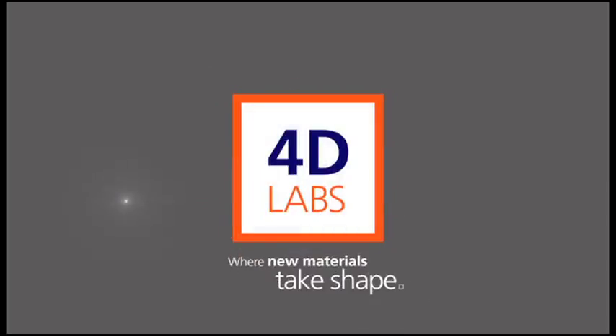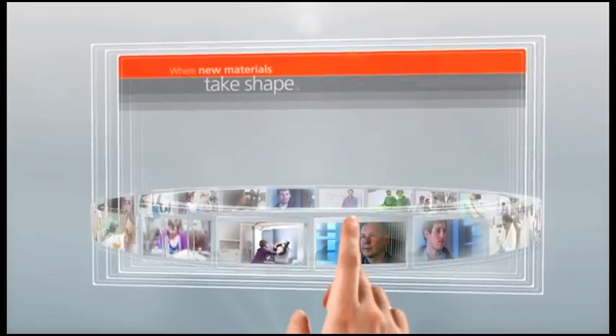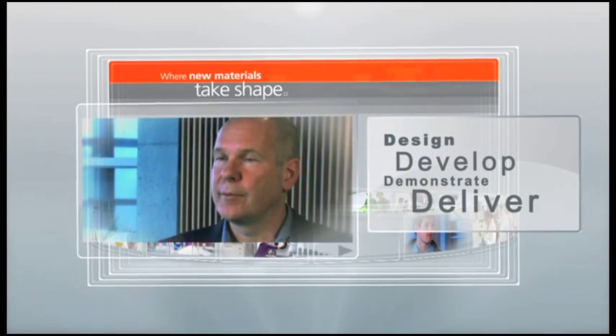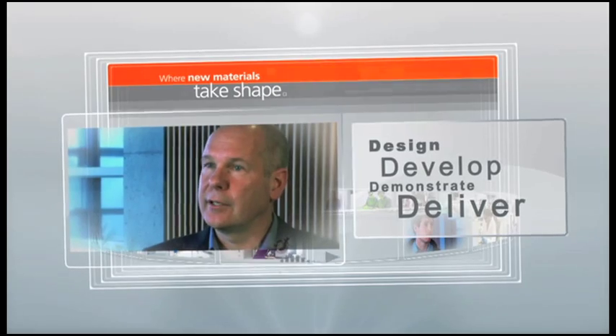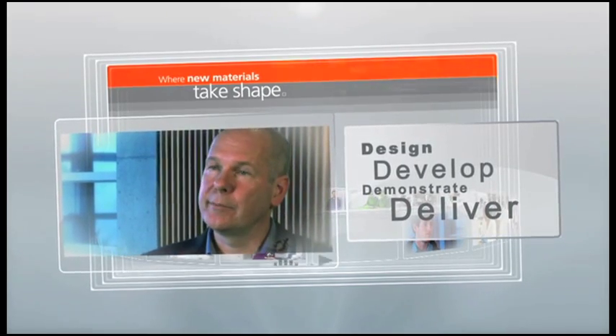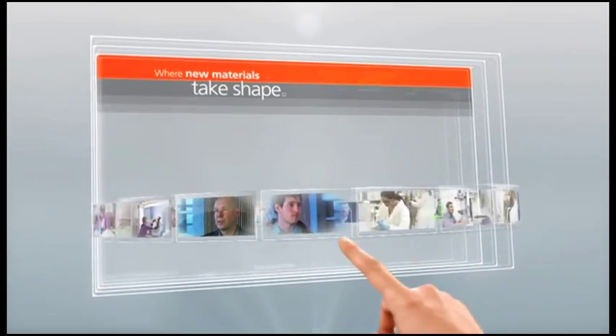Our experience here with 4D Labs has been fantastic and I highly recommend working with them. 4D Labs is an institute at Simon Fraser University and its purpose is to facilitate state-of-the-art high-level research and at the same time to engage industry, engage the outside world and help solve their problems.